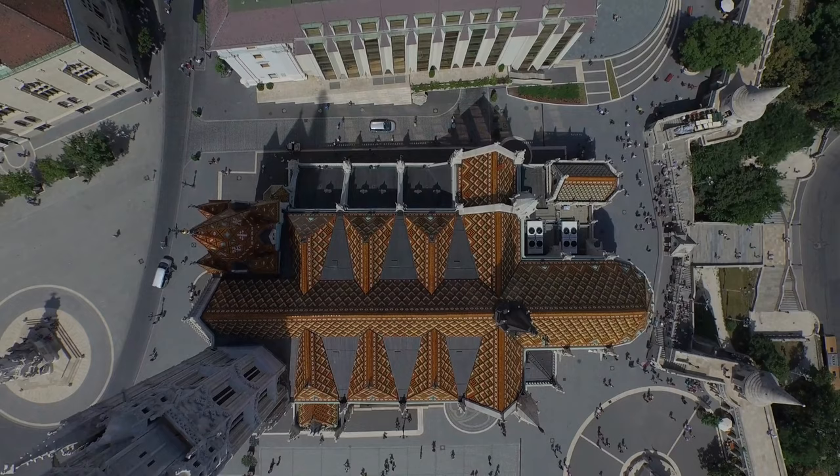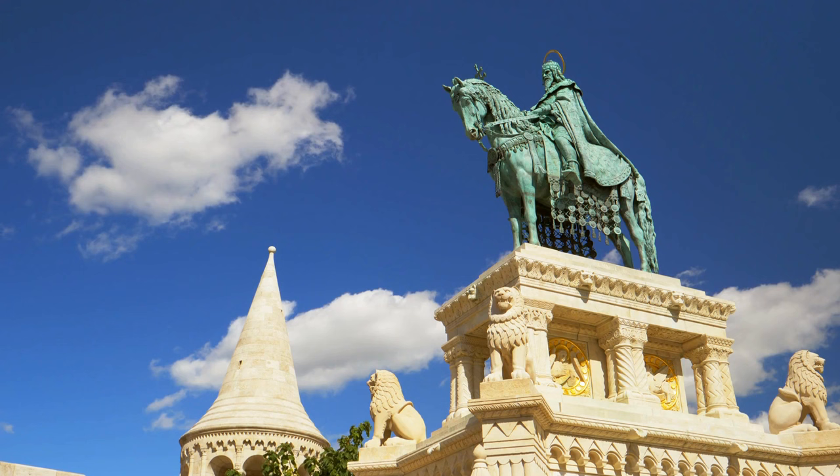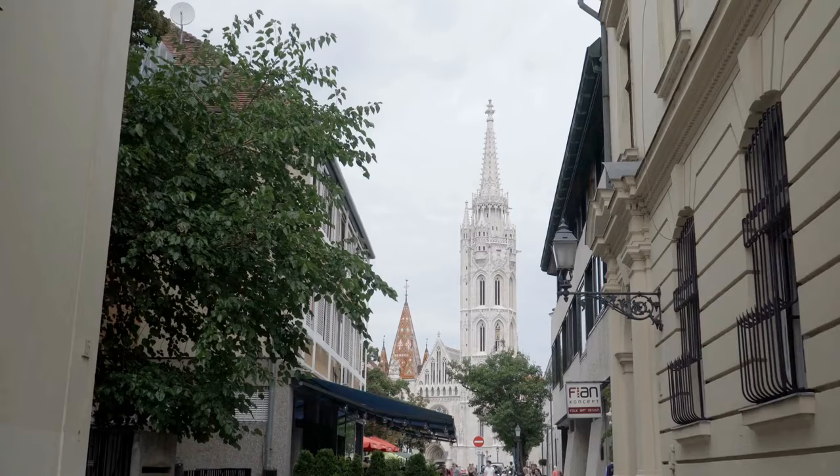From here, you can snap some breathtaking pictures of the Danube River, Margaret Island, and Pest. Also save time for exploring the site's seven ornate turrets, which symbolize the tents of the seven Magyar leaders who settled the Carpathian Basin, ultimately leading to the existence of modern-day Hungary.